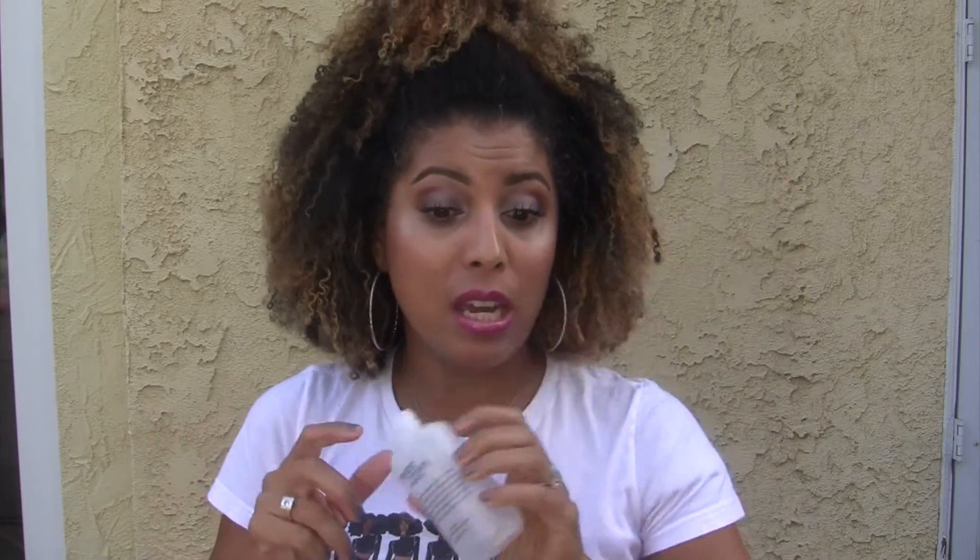Sweet Creamy Frosting — this is from Philosophy, and this is a really nice moisturizer, a body lotion, and it smells really good too. I've purchased other stuff from them and I would buy that again.